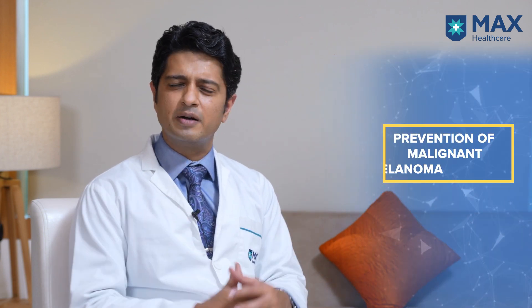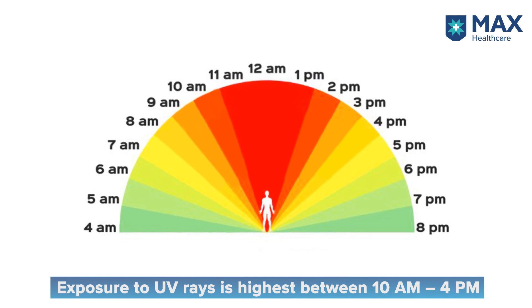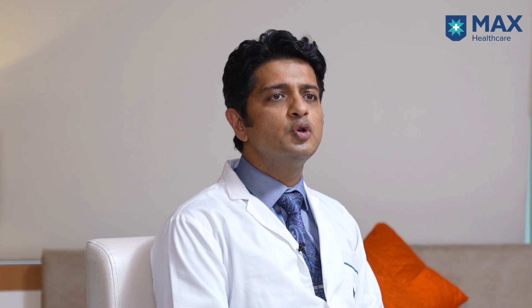So how do you prevent malignant melanoma? The most important factor is prevention of exposure to sunlight. If you are stepping out in the sun, try and avoid the bad hours — the hours between 10am in the morning and 4pm in the afternoon. If you still need to step out, ensure that your skin is properly covered: wear full sleeve shirts and full trousers, and use sunscreens.